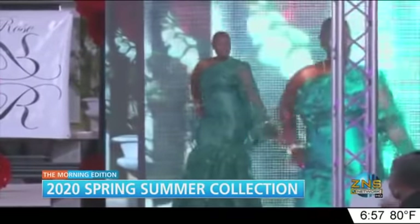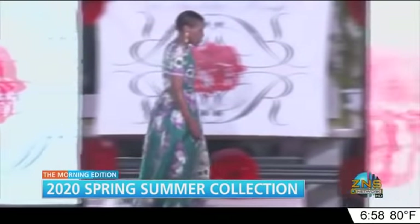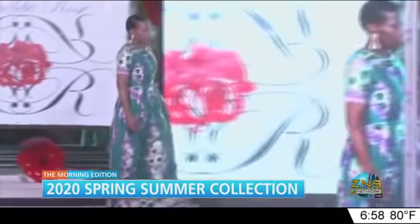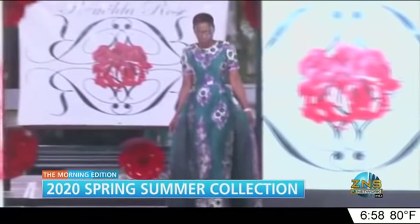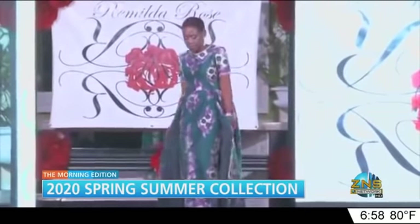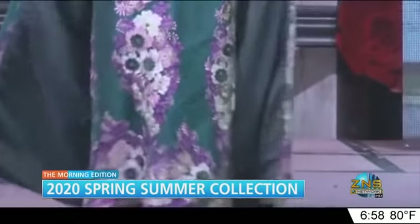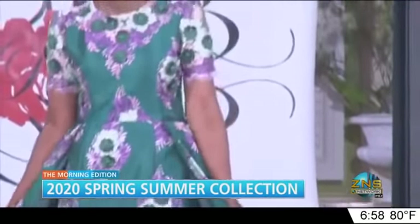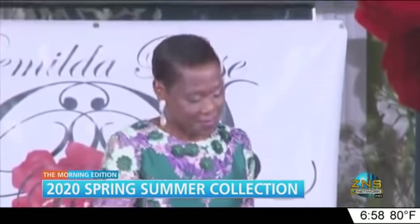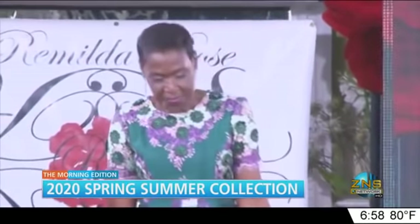The show lineup features the Royal Bahamas Police Force pop band providing music. There are lots of gifts and surprises — it's really going to be a fun night, and I hope people will come out and support. Part of the proceeds go to the Cancer Society of the Bahamas and the Janie Dean Sharing and Caring Group. Tickets can be purchased at Commonwealth Fabric in Palmdale, or call our studio at 818-9764.